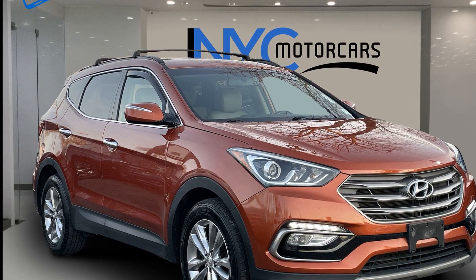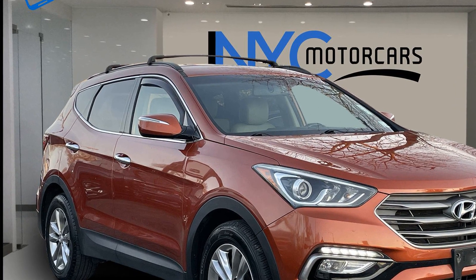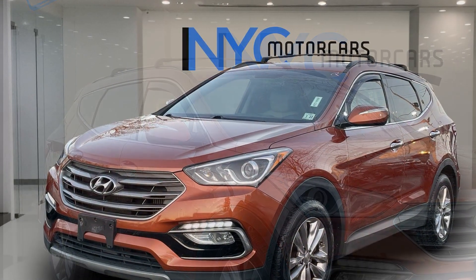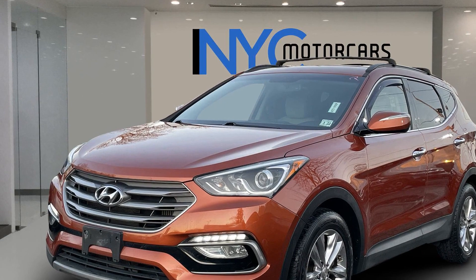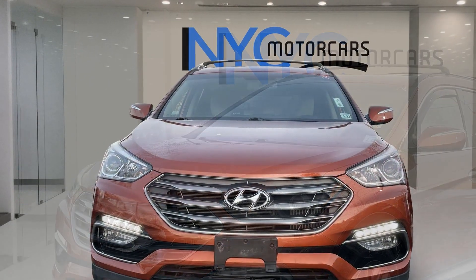2017 Hyundai Santa Fe Sport with less than 69,000 miles on the odometer. This SUV offers space as well as power and performance. You'll love this long list of impressive amenities, which include the following.